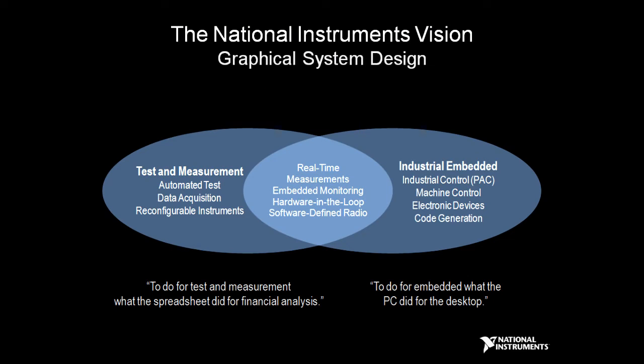For National Instruments, this has been about what we call graphical system design, where we see a convergence of design and test, where the same kind of capabilities with products like LabVIEW, PXI, and CompactRIO can be used for both designing systems, implementing systems, and testing those systems.